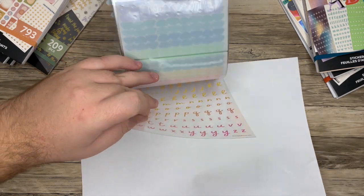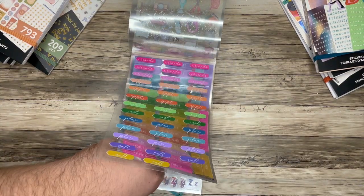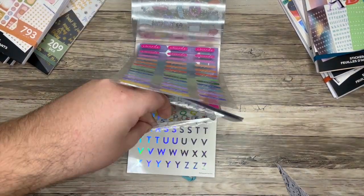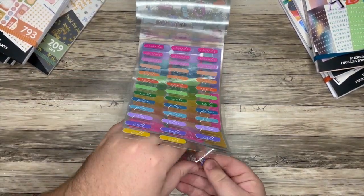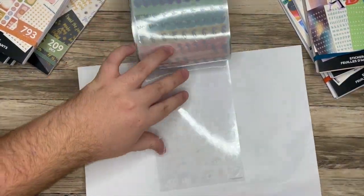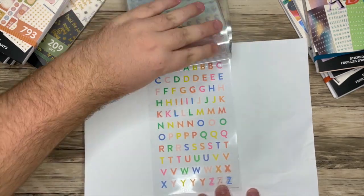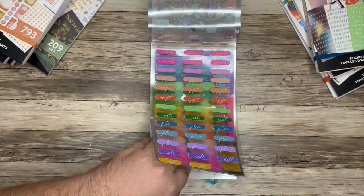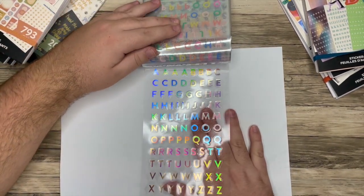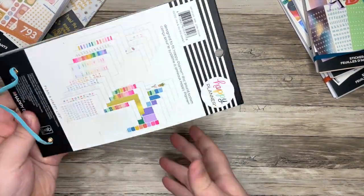Then it looks like we're going to have some alphas — some ombre situation happening here. This is more of a blue purple ombre. And then here again, this is either the same or a very similar sheet to what we had at the beginning with the clear house icons. Then I see a few more alphas. This was so hard to do a flip through of — if you have questions let me know. So that was Bright Essentials.